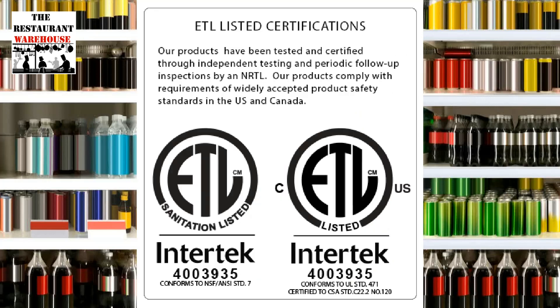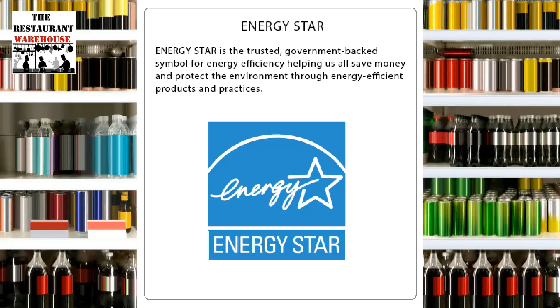Atosa Refrigeration is ETL listed, tested, and certified. The unit complies with all NSF restaurant equipment safety standards for the United States. The Atosa Refrigerator is Energy Star certified.